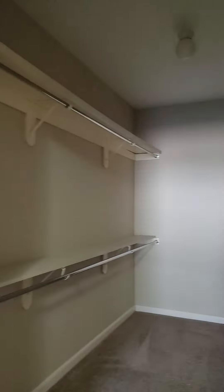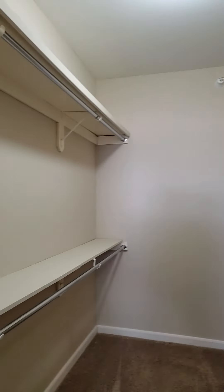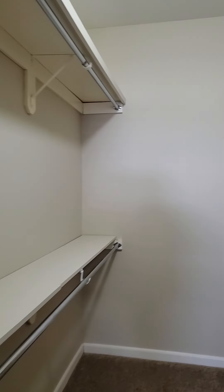There's a ceiling fan in the living area as well, and a nice large master closet with lots of space. This unit is only $1,150 a month.